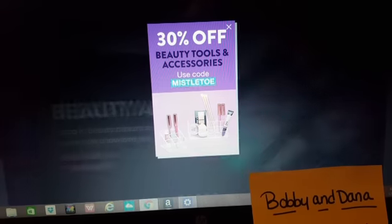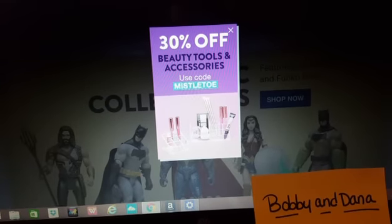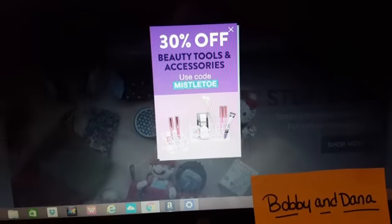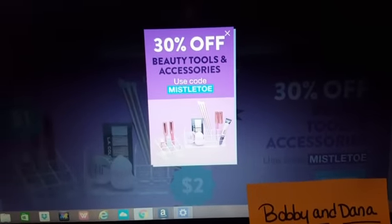You will get two dollars off your first order and you will only have to spend ten dollars to get free shipping — that is for first orders only. I believe it's $25 after that to get free shipping. Thank you guys so much for sharing with me, Bobby and Dana — I appreciate it, and I hope you guys all score some really good stuff.